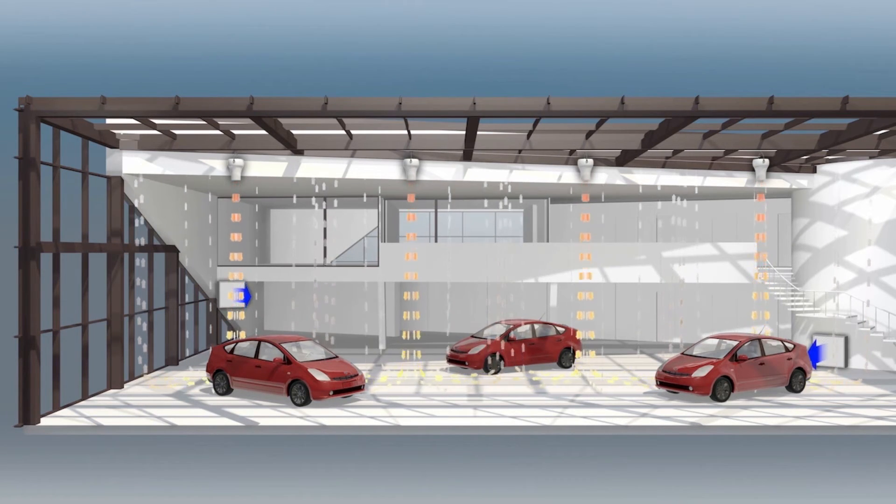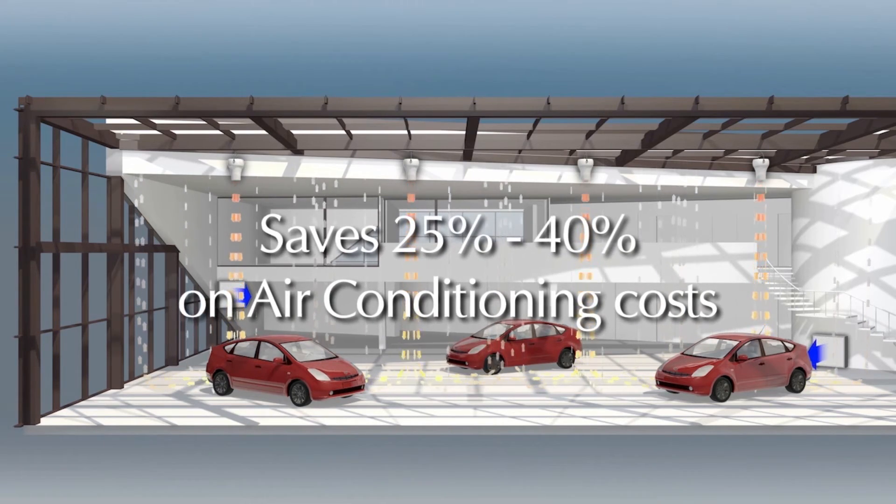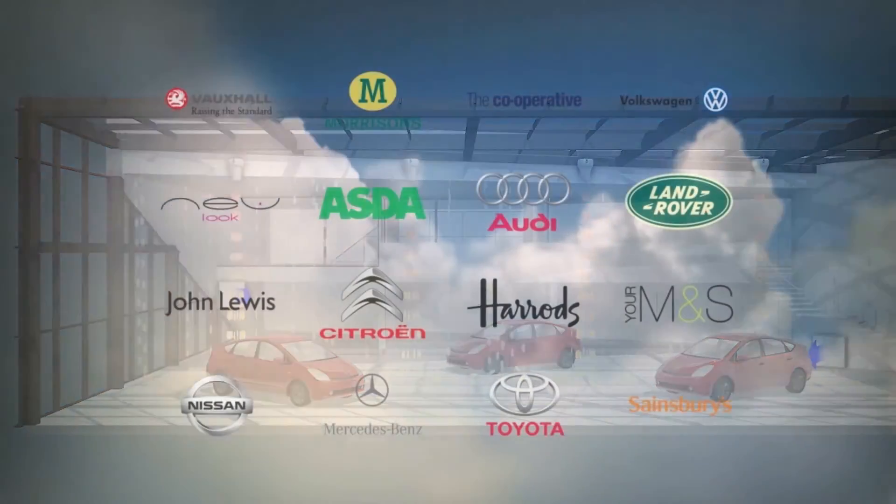On average, the Arius system saves between 25 to 40 percent on your air conditioning costs in a typical high-ceilinged retail environment.